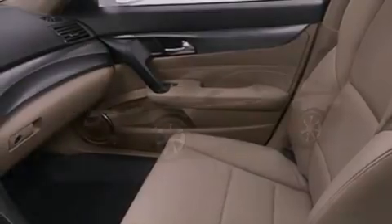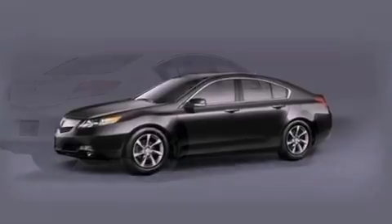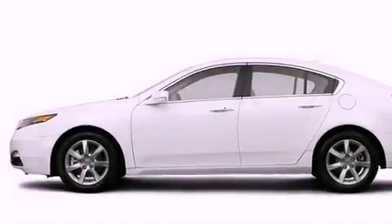Further features include an electronic throttle, performance tires, a rear spoiler, advanced compatibility engineering body structure, 8-way power adjustable seats, and a sunroof that lets you fill the cabin with fresh air at the push of a button.